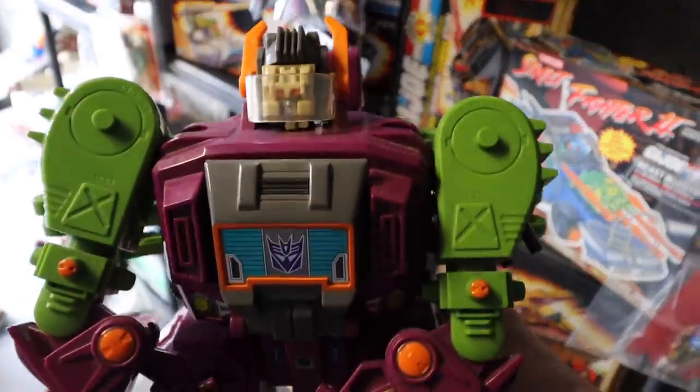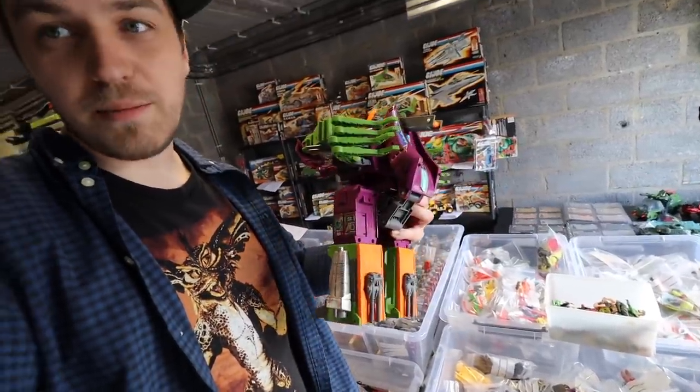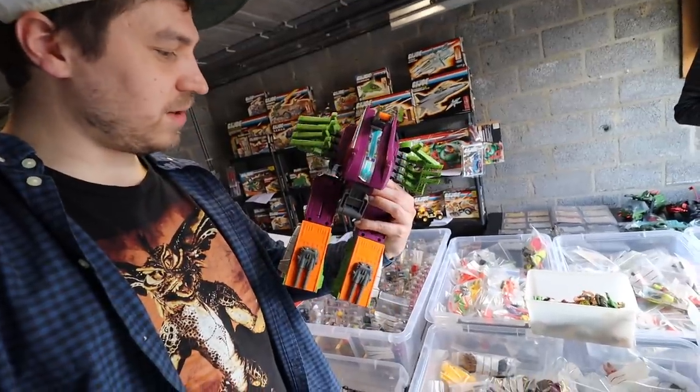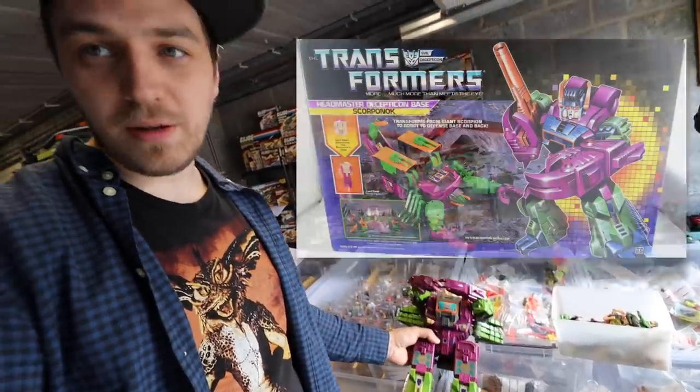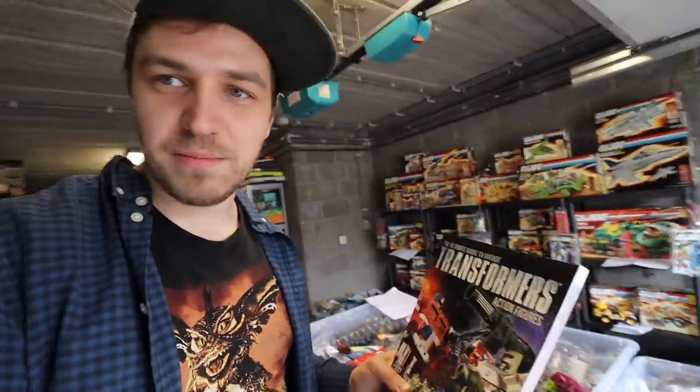Well hello there. So this is Scorponok. He's not complete, but not broken either. I mean, he looks pretty cool. Luckily, I learned something from Greco Fabulous and I brought my Transformer book by Mark Bellamo. So now I can actually check out what he's missing.